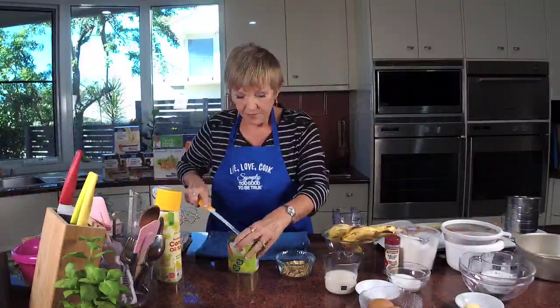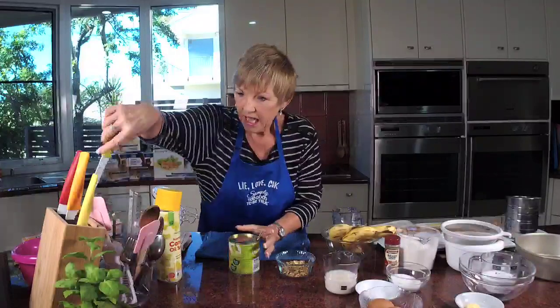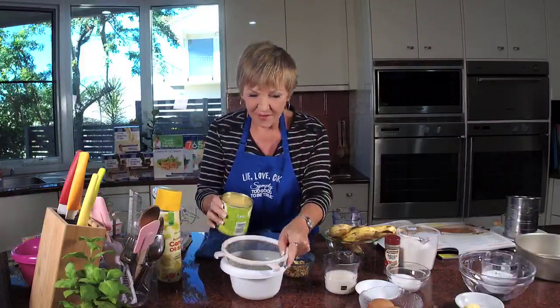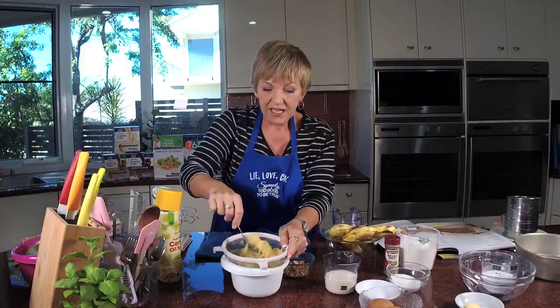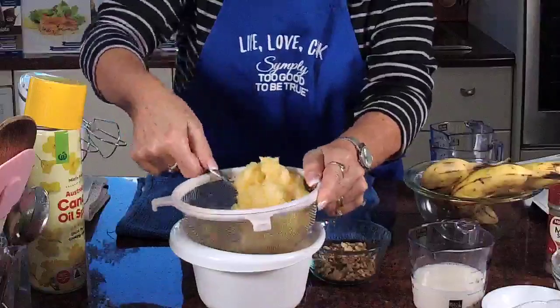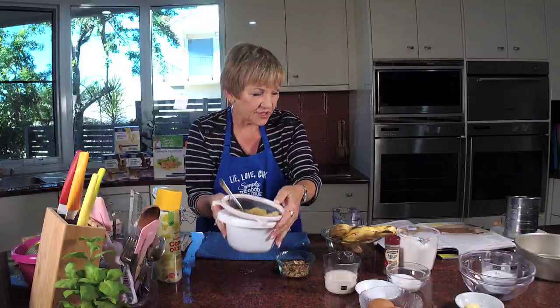Now I'm going to drain the pineapple. We drain it because we want to get the juice off — otherwise it would be too wet. I'm using an old strainer. Pour it all in and just move it around so the juice comes through, making sure it's not sitting in the juice. We want three quarters of a cup of pineapple. Remember to keep some of that juice because we need it for the icing.